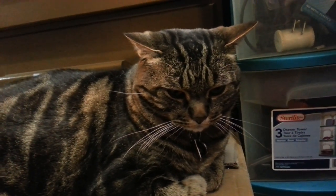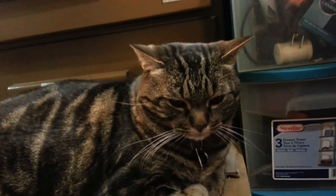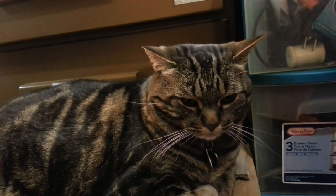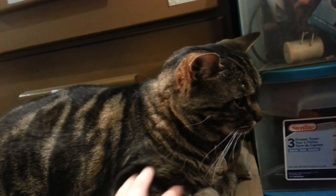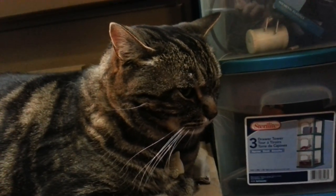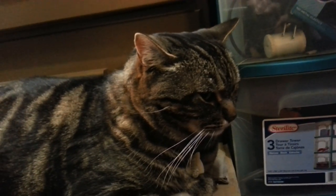He has a definite Bender personality. The reason he got his name is because I already had the orange tabby Fry — it's from Futurama, if you don't know, they're the two main characters. He kind of is like Bender because everything's about him — he's kind of an a-hole that way.